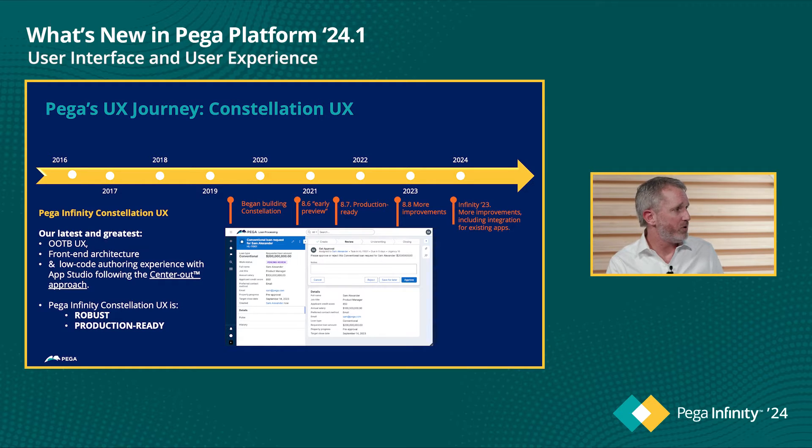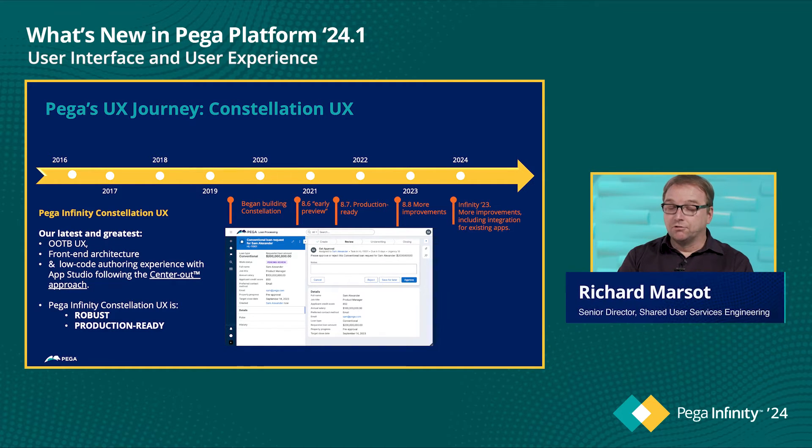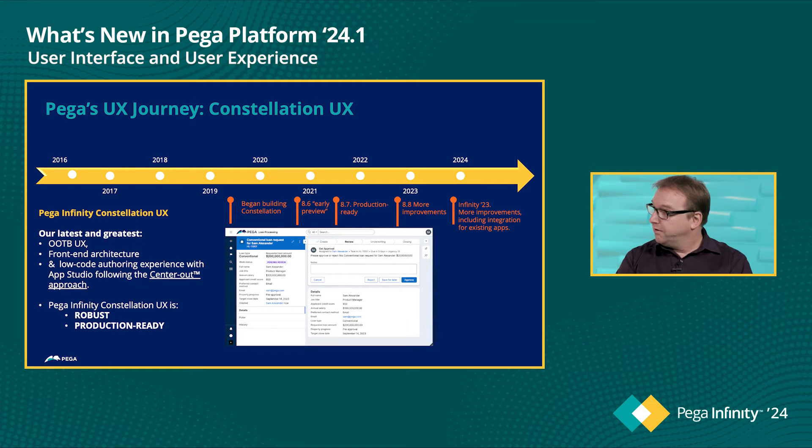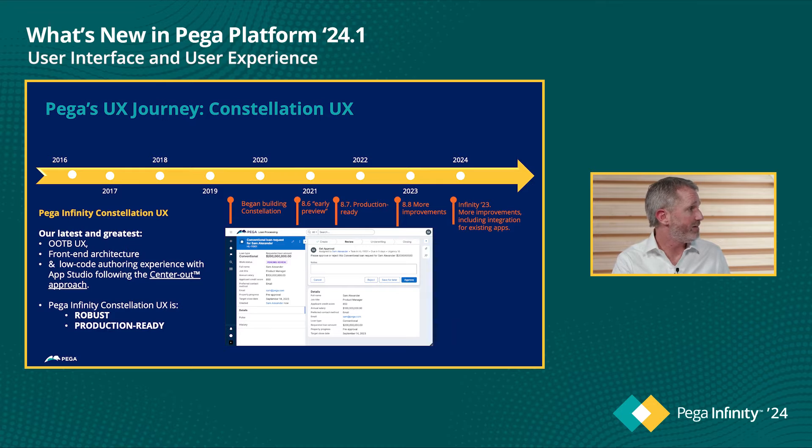Can you believe what we've built since then? We have continued to improve our traditional UI on accessibility and security, but we have also built a brand new front-end architecture. And that's where Pega Infinity's Constellation UX comes in.